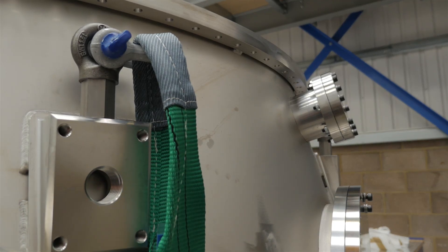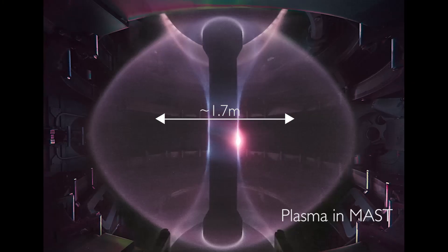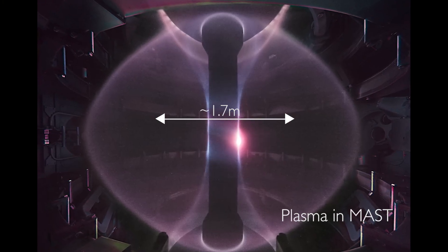It's a spherical tokamak, and in size it is between START and MAST. Somehow that helps us to believe that we can predict the performance of this machine quite well, because START worked well, MAST worked well, so a device in between should work well.